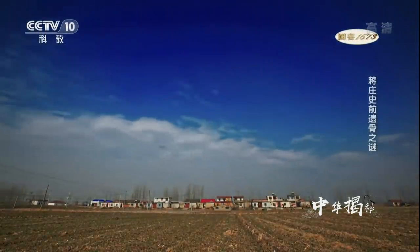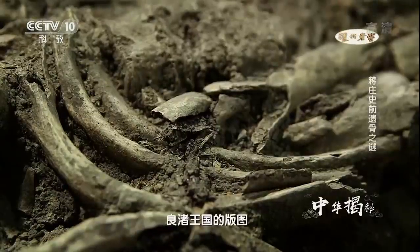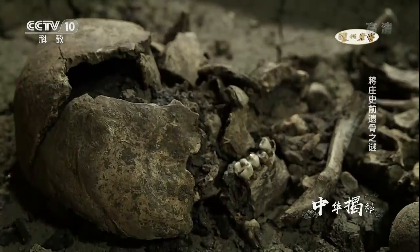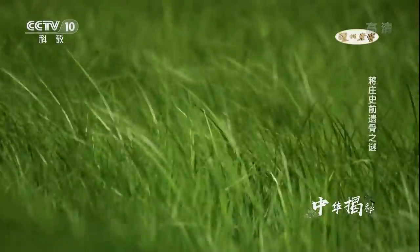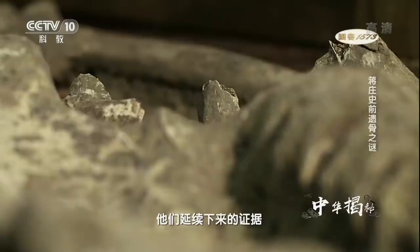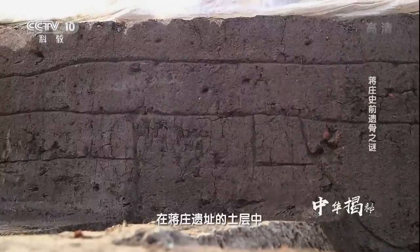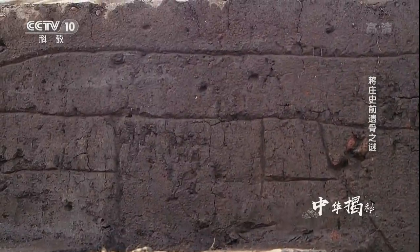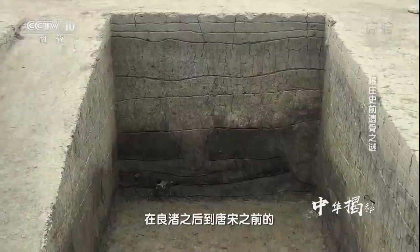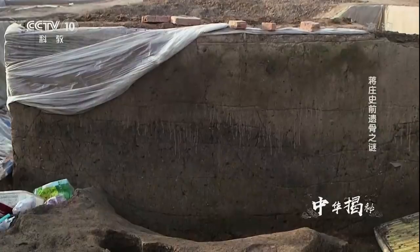从良渚文化绵延近千年的历史来看，战争的结果无疑是胜利了。蒋庄人独自在江北镇守了将近一千年，成功地捍卫了良渚王国的版图，在此一共生存了将近一千年。但是奇怪的是，在这里为什么没有发现他们延续下来的证据？考古专家们发现，蒋庄遗址土层中有一个奇怪的现象：在良渚文化之后，到唐宋之前的将近三千年时间里，土层上并没有人居住的痕迹。